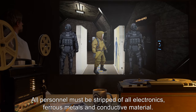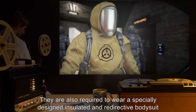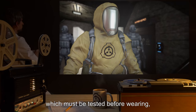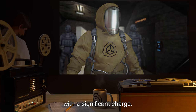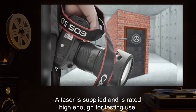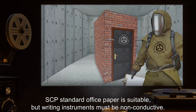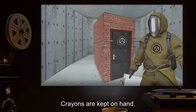All personnel must be stripped of all electronics, ferrous metals, and conductive material. They are also required to wear a specially designed insulated and redirective bodysuit, Hazmat-Elec, which must be tested before wearing, before entrance, and after exit with a significant charge. A taser is supplied and is rated high enough for testing use. The only recording allowed, aside from the EMR device, is done by hand. SCP standard office paper is suitable, but writing instruments must be non-conductive; crayons are kept on hand.